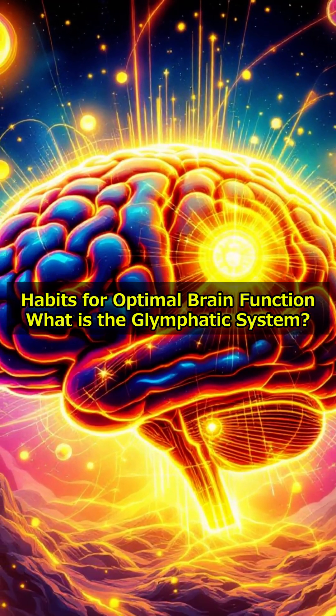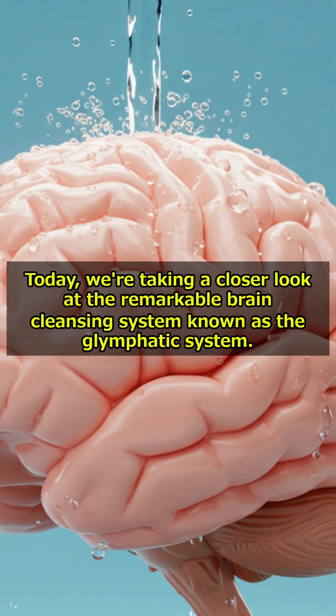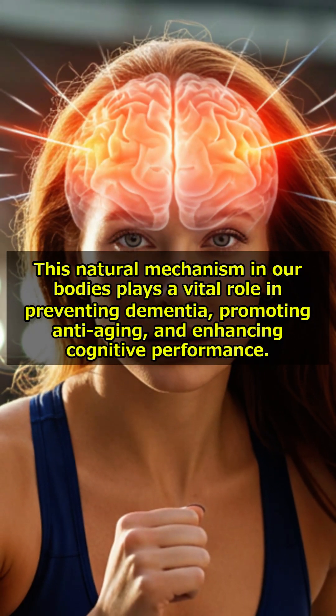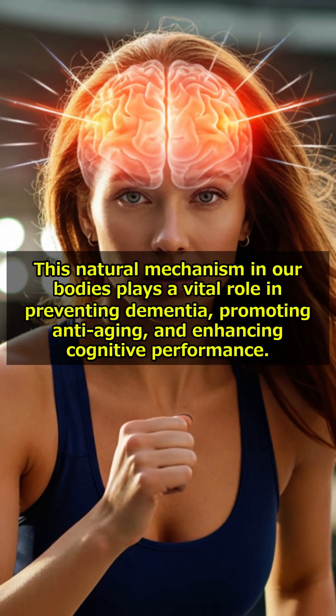Habits for Optimal Brain Function. Today we're taking a closer look at the remarkable brain cleansing system known as the Glymphatic System. This natural mechanism in our bodies plays a vital role in preventing dementia, promoting anti-aging, and enhancing cognitive performance.